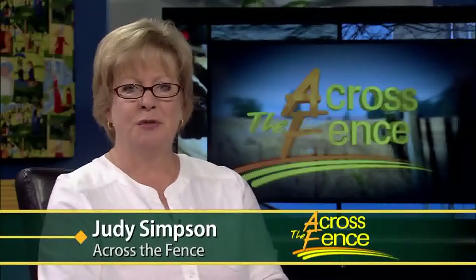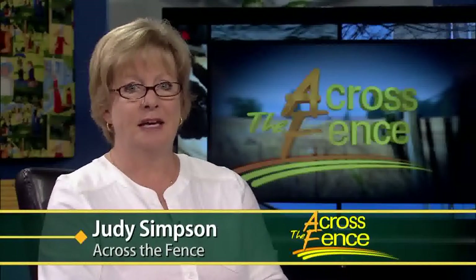Good afternoon and thanks for joining us. I'm Judy Simpson. Fall is definitely here and it means the outdoor gardening season is winding down. Nonetheless, there are still some lawn, garden, and landscape chores to be done and some problems to be aware of either now or ones that you want to avoid next year. So for seasonal tips, we turn to our expert UVM horticulturist, Leonard Perry. It's great to see you again. Great to be back, Judy.